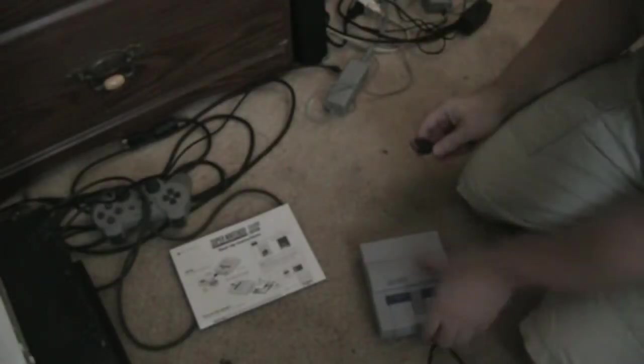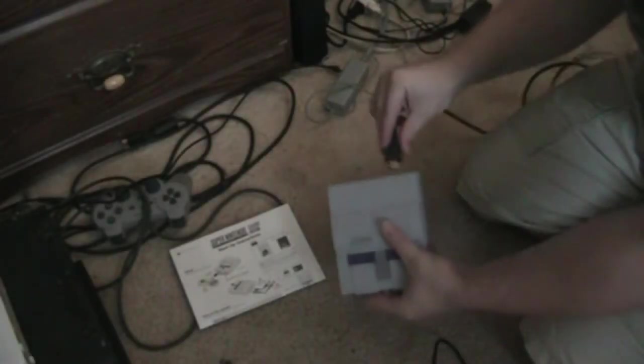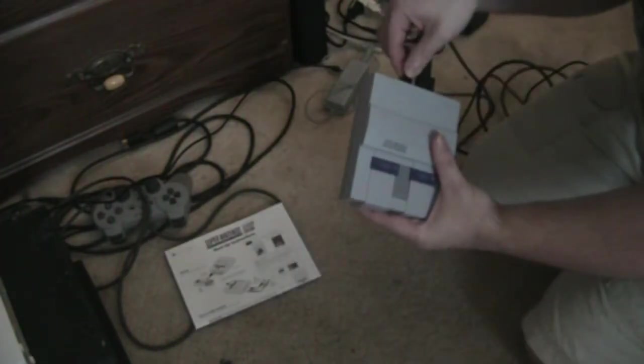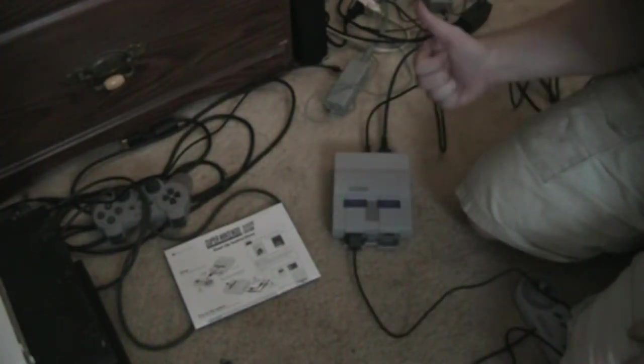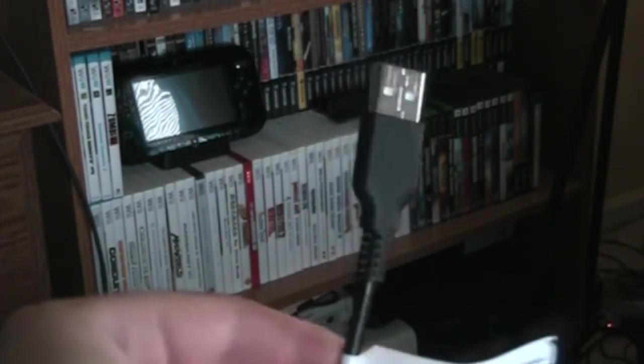My only problem with this cover is that it feels like it could be easy to break when putting the flap back on, which causes me to be extra careful. Setting the SNES Classic up is really straightforward. Just plug in the HDMI cable to your TV and system, plug in the USB cable to any powered USB port or use the provided USB AC adapter, plug in your controllers, power the system on, and you're good to go.